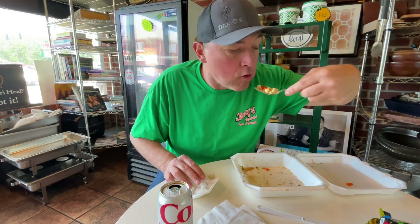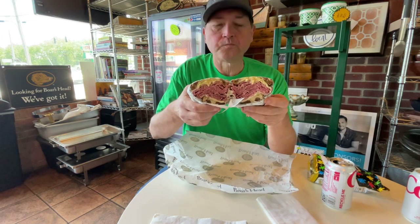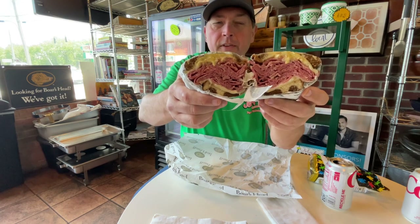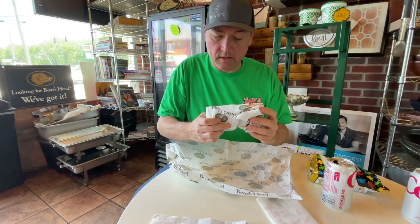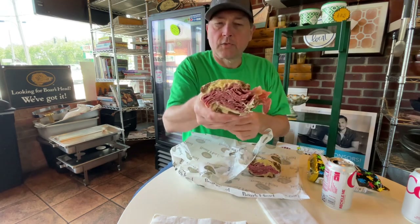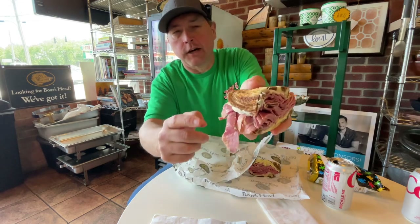I'm done with that Italian beef. As I told you outside, they brine and cook their own corned beef. So I've got the corned beef with spicy mustard and Swiss cheese — see that steam rolling off? It's hot corned beef. This is going to be nice. It's on pumpernickel swirl rye bread, with plenty of that spicy mustard and a nice little char on the bread.